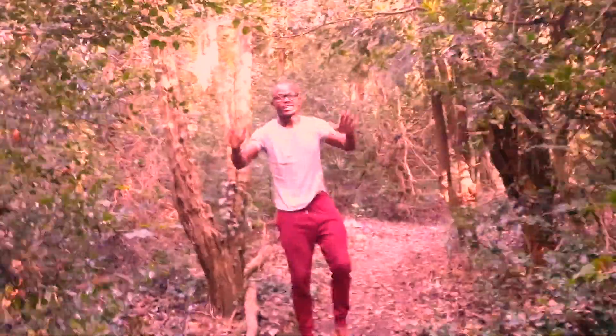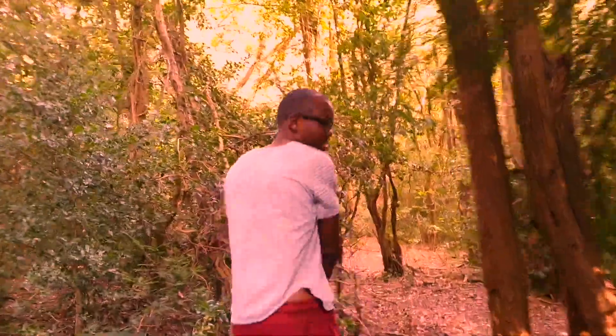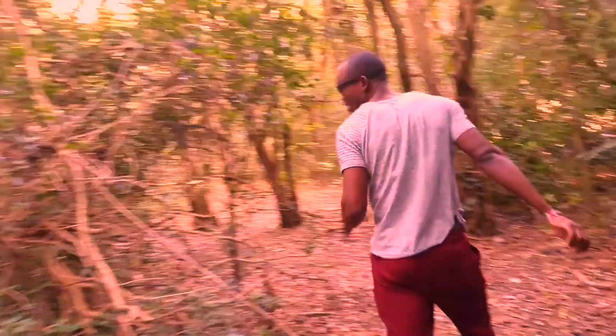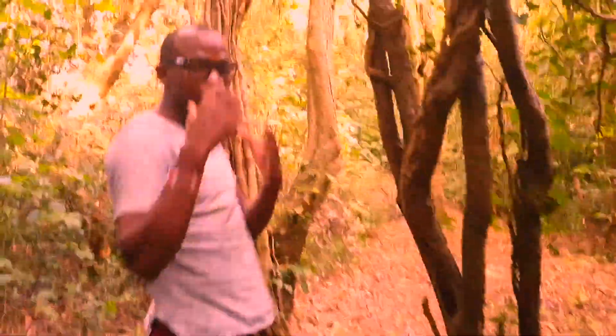Now you know why you should not cut trees without reason. This is a city — this is London — and I'm right in the middle of it. Look at this. Trees are important and it's so nice to walk in this place. It's a different feeling. Nature is important, so let's conserve our nature.